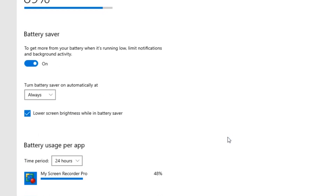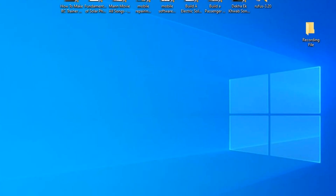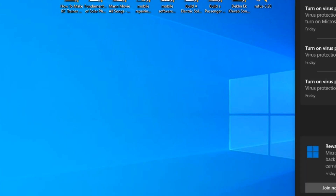Also, you must disconnect it once fully charged and only plug it in when the battery is quite low. This practice will definitely extend the lifespan of your battery.